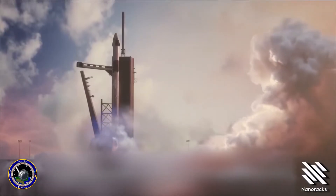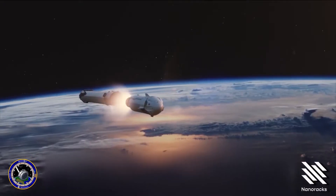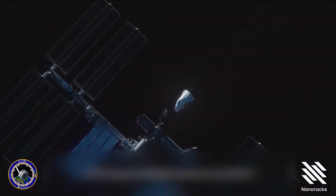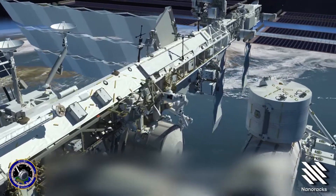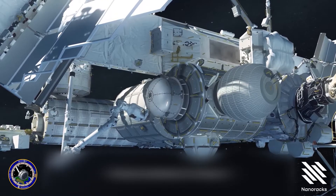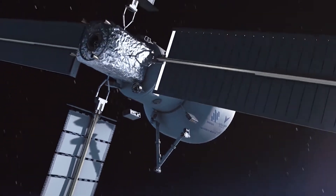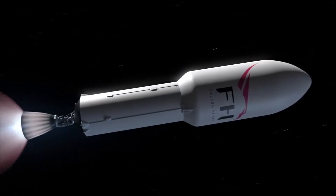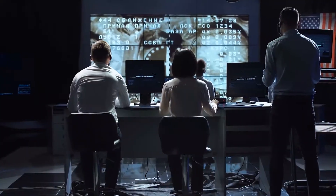NanoRacks is a commercial service provider in the space sector that owns and manages private equipment on the International Space Station and has launched more than 1,300 research experiments. NanoRacks has been drawing on its experience to develop new commercial space systems, including the conversion of upper stages of commercial launchers into functional secondary platforms, meeting customer needs such as plant growth, research materials, and astronaut activities.